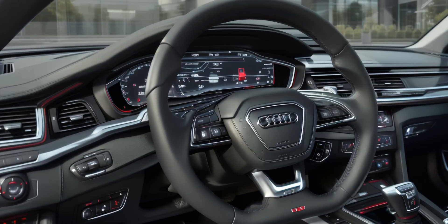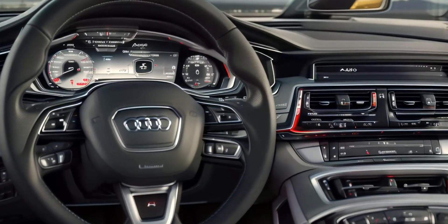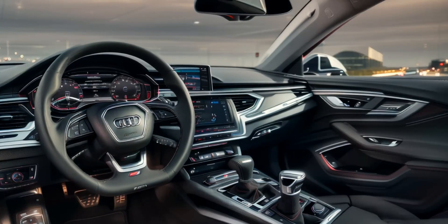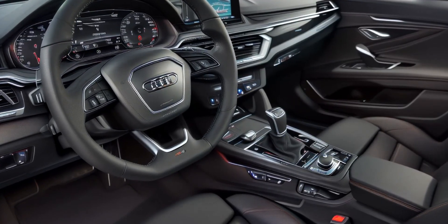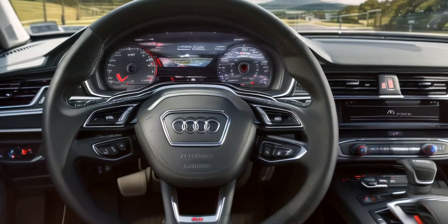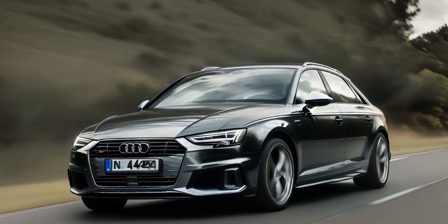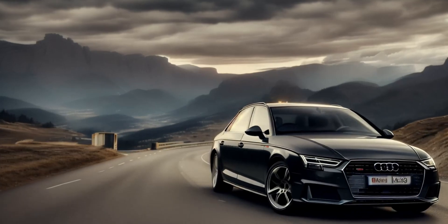Interior design and comfort. The interior of the Audi A4 is where it truly shines. Audi is renowned for crafting some of the best interiors in the automotive industry, and the A4 is no exception. The materials used throughout the cabin are of the highest quality, from soft-touch plastics to optional leather and wood or aluminum trim. The minimalist dashboard is dominated by a 10.1-inch MMI touchscreen infotainment system that is intuitive and responsive. The Audi Virtual Cockpit, available as an option, replaces the traditional gauge cluster with a fully digital 12.3-inch display, offering a customizable and futuristic look — a standout feature in the segment, providing crisp, detailed graphics for navigation, media, and driving information.